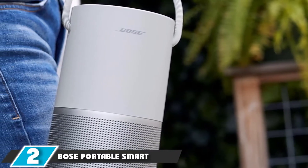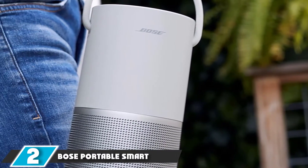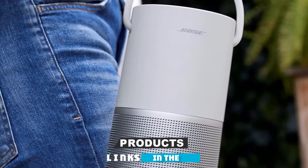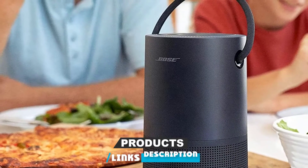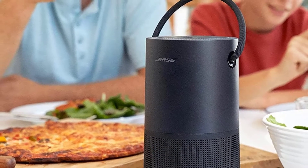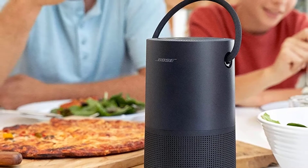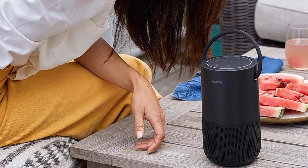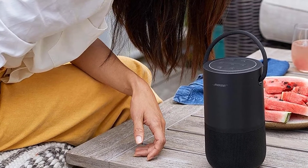Moving on to number 2, the Bose Portable Smart Speaker. The Bose Portable Smart Speaker is a whole lot like the Bose Home 300. The shape is different, but it's wrapped in a similar aesthetic, uses the same app, and can work with either Alexa or Google Assistant. This wireless speaker pumps out a lot of sound for its size, and it manages to balance portability and durability surprisingly well.